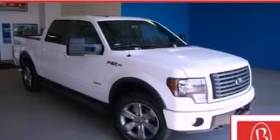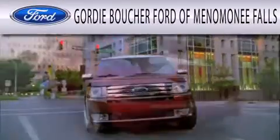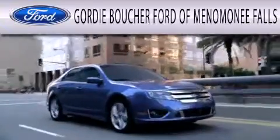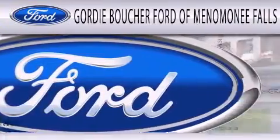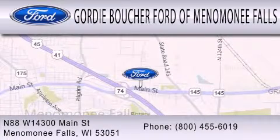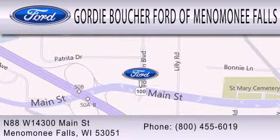Stop by today and test drive this automobile for yourself. Gordie Boucher Ford of Menomonee Falls is dedicated to doing everything possible to ensure that the experience you have selecting your next vehicle is as pleasant as possible. We are located at North 88 West 14300 Main Street in Menomonee Falls.